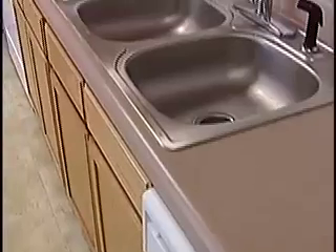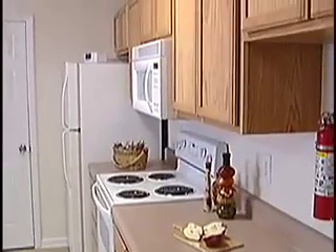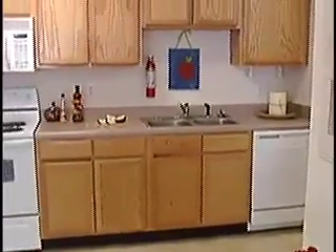Our kitchens are fully equipped with a dishwasher, garbage disposal, electric stove and oven, microwave, and a refrigerator with an ice maker. There's plenty of cabinet space to store all of your kitchen items, in addition to a pantry with shelves.